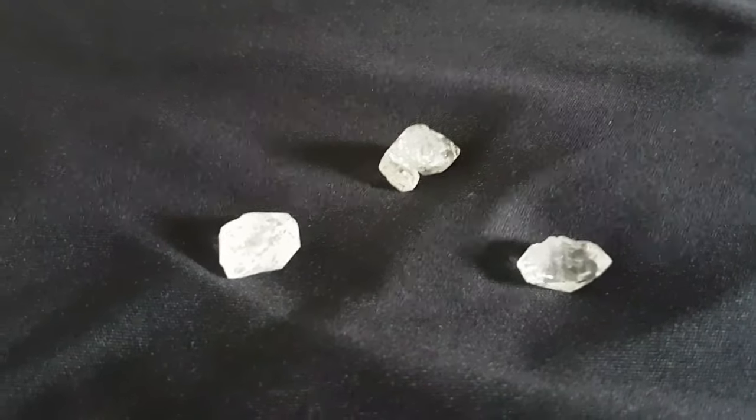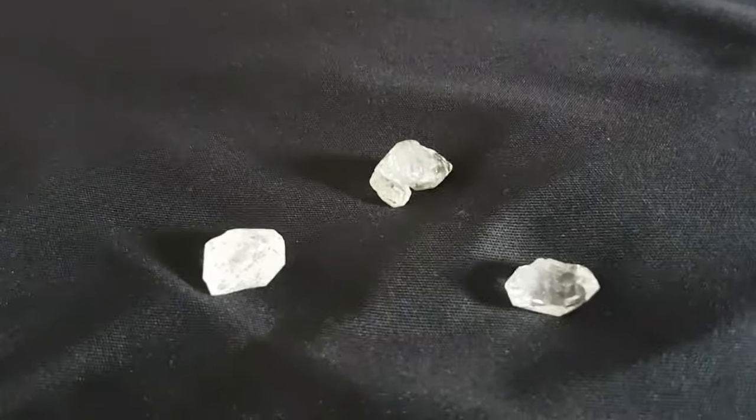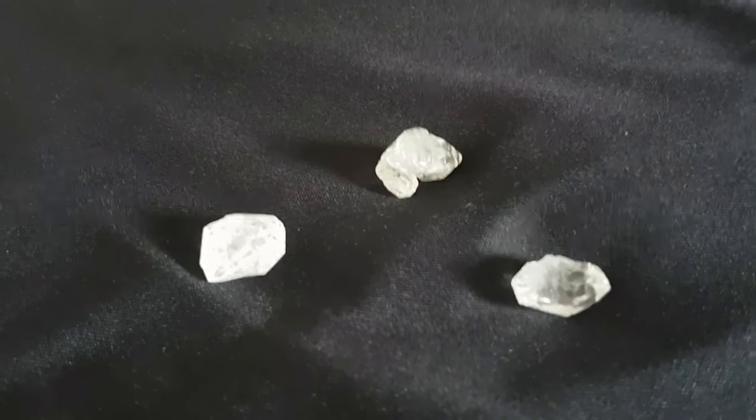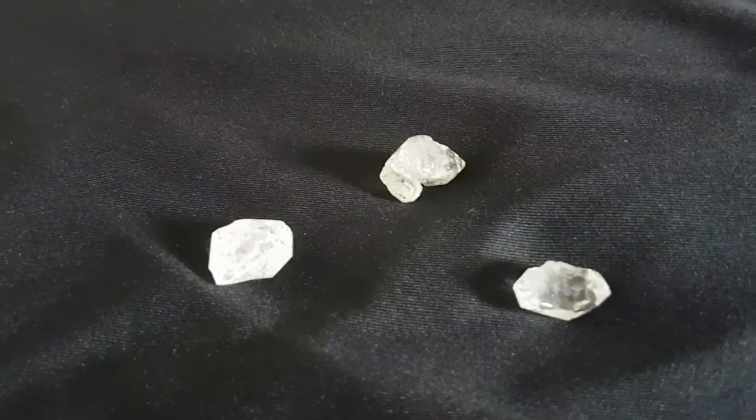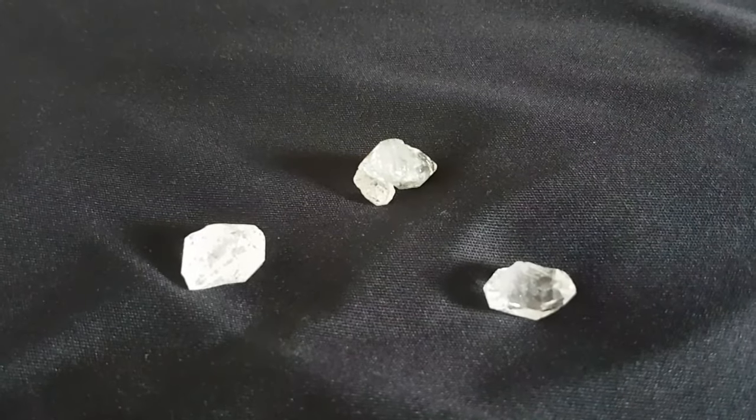And here they are — this is what they look like. Yes, Herkimer diamonds. Aren't they so beautiful? Yes, very angelic. They will take you right into the angelic realm.